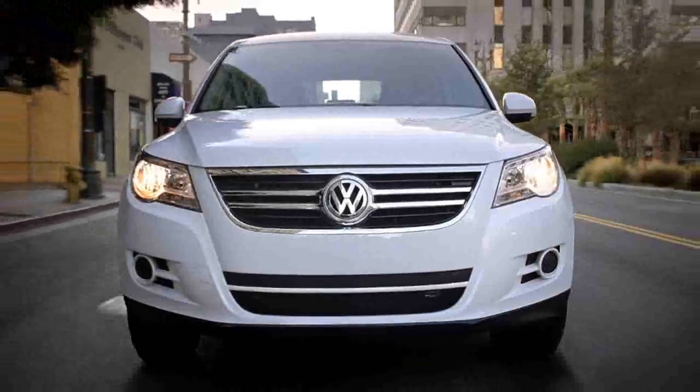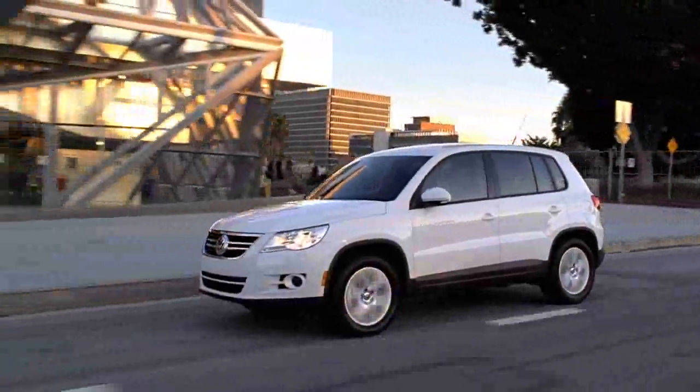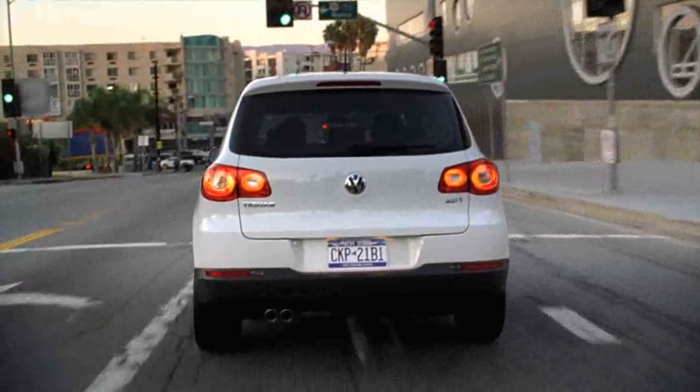The 2011 Volkswagen Tiguan is a perfectly sized vehicle. It's in between your full-size SUV and mid-size sedan.